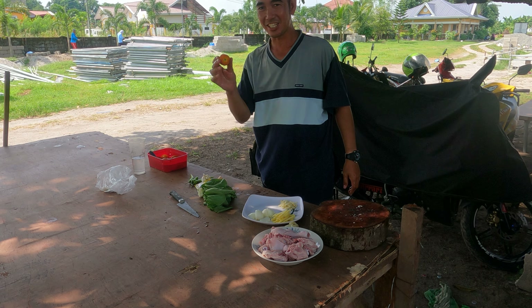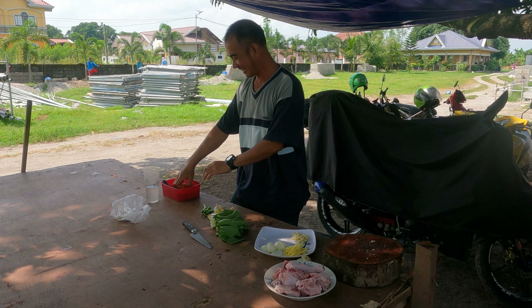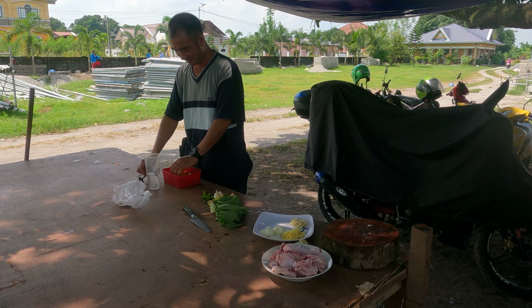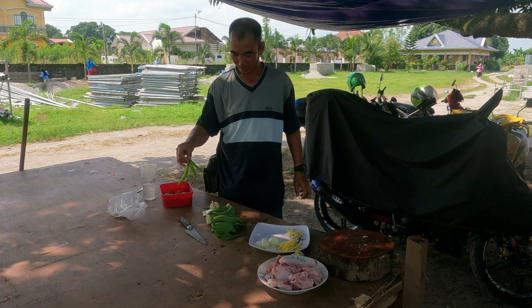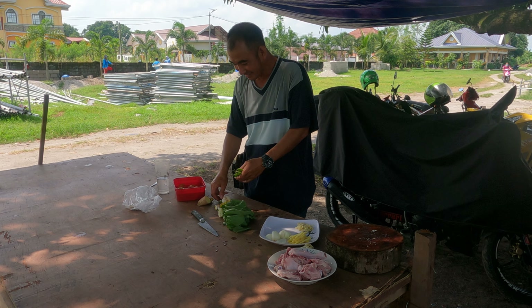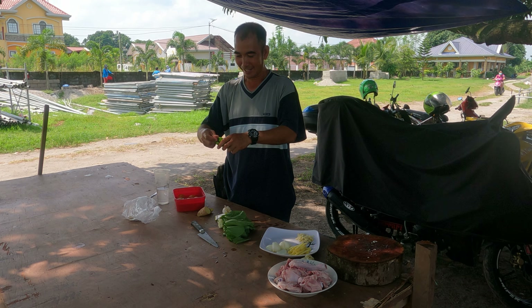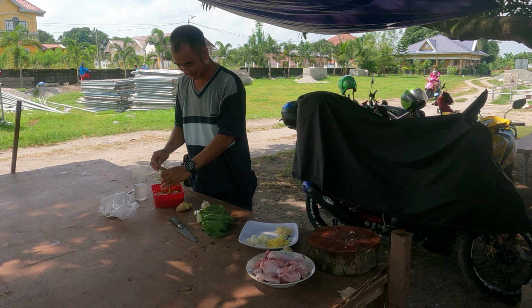Manny is preparing lunch. There you go — that's your lesson for the day. Tomato with chicken. And because it's Manny, it has chilis. Lots of chilis. It will be, I am sure, delicious.